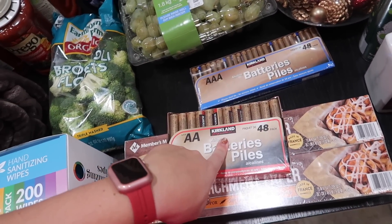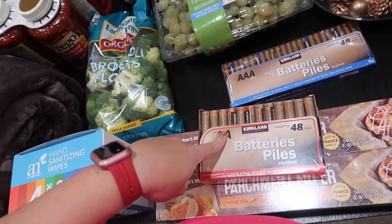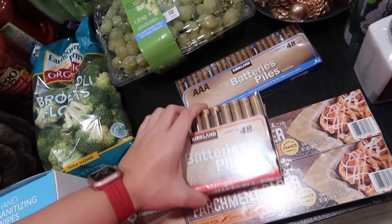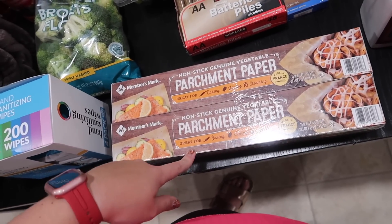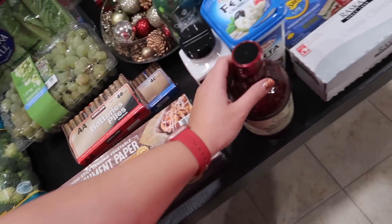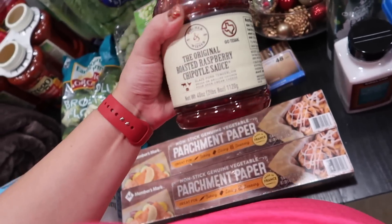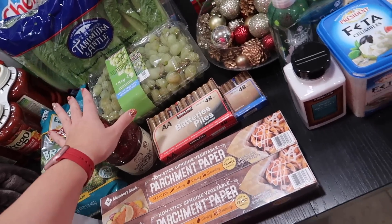Green grapes — I picked up another bag, under $7 for four pounds, which is pretty good. We needed batteries — that time of year is coming up with the holidays, so these were about $15-16 each. I got double A and triple A for about $30 of the budget. Parchment paper from Sam's Club was about $10-11. Some raspberry chipotle sauce — I use this with cream cheese for the holidays, for Christmas or New Year's or both.